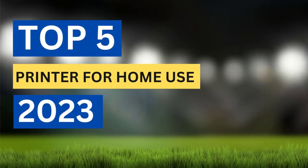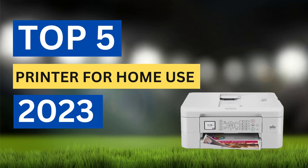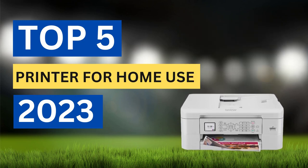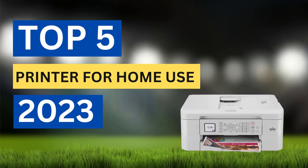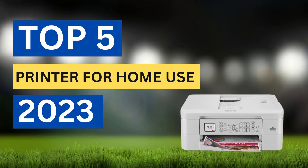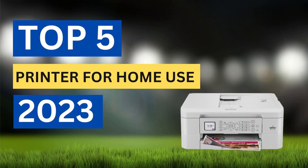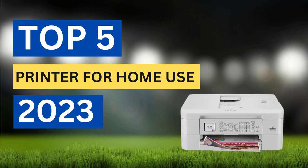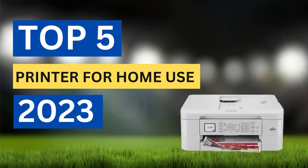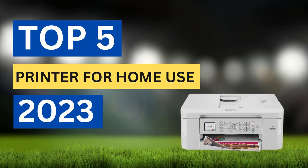If you're looking for a printer for your home office or personal use, it can be overwhelming to sift through the many options available on the market. To make your decision easier, we've compiled a list of the best 5 printers for home use that offer great performance, affordability, and a range of features. In this video, we'll take an in-depth look at each printer, providing an overview of its key features, benefits, and drawbacks.